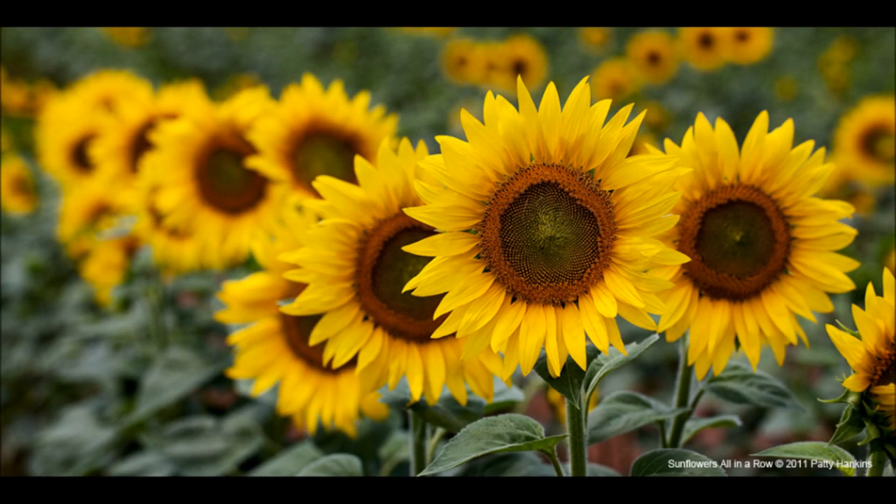And sometimes, it's the way that my subjects line up that catches my eye. A field of sunflowers can be a bit overwhelming to photograph — there can be so many flowers, so much bright yellow, so many bees. But by choosing just one line of flowers to emphasize in my photograph, you get the sense of the field of flowers without being overwhelmed by them all.